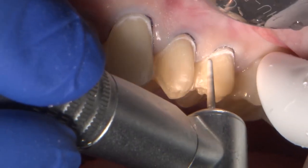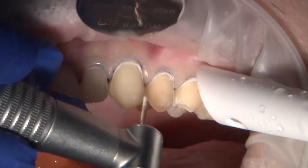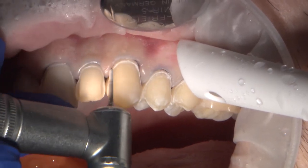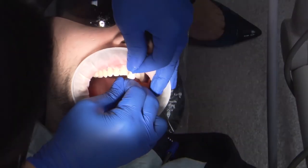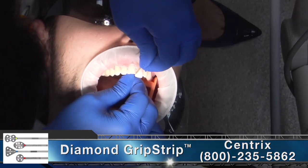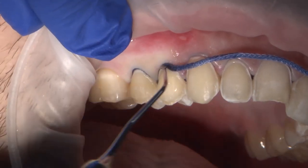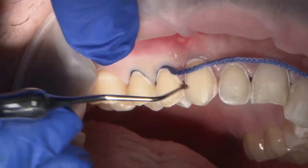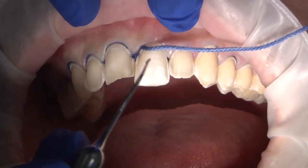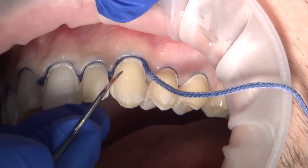For the posterior teeth, the chamfer preparation was extended apically and on the occlusion it was wrapped over the palatal incline of the buccal cusp, keeping the finish line away from the occlusal contact. Using grip strips will get rid of any debris that may be present at the proximal area. Veneer cases can be very complex to design, and as much as I would like to think that my preparations are what makes beautiful veneers, in reality it is the hands of my talented technician that ensure a great result. And there is no great result without an accurate impression.